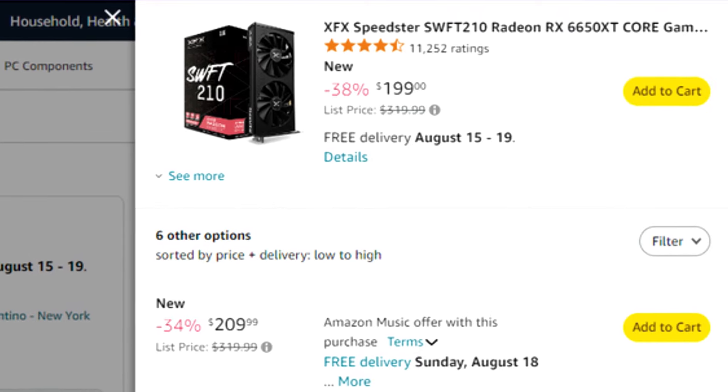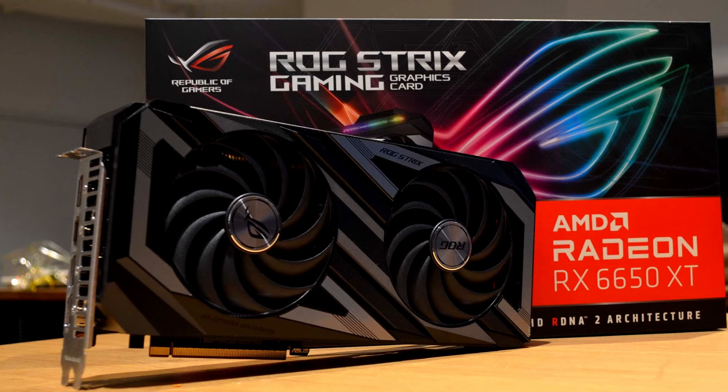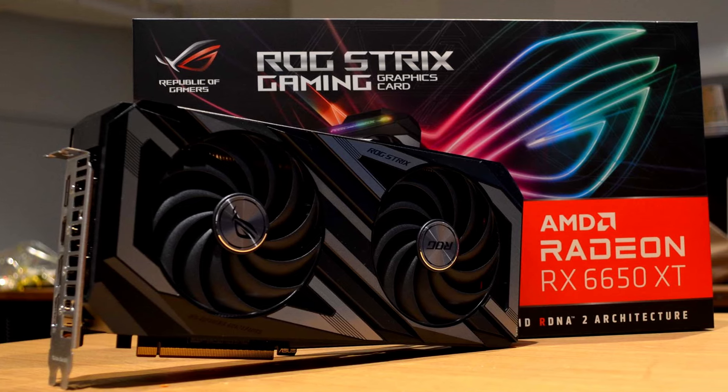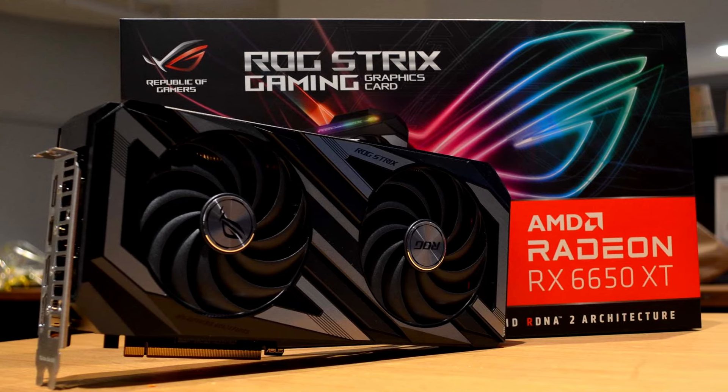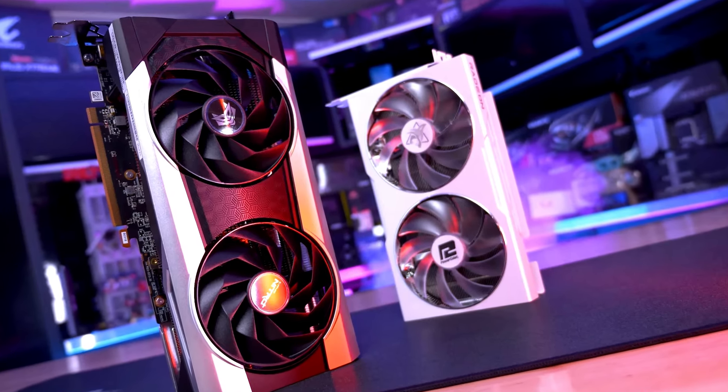My name is Valentino. Let's start. We will start by talking about the cheapest graphics card in this list, and that's going to be the RX 6650 XT. It is very nice when it comes to 1440p, especially if you're going to be playing easy-to-run games. This graphics card is going to be perfect for those type of titles.